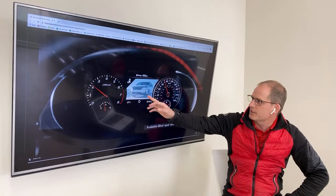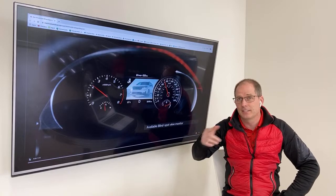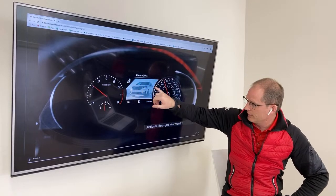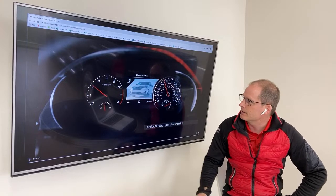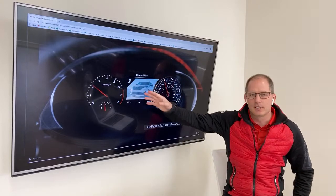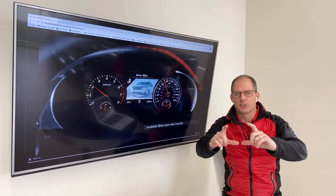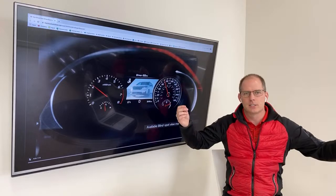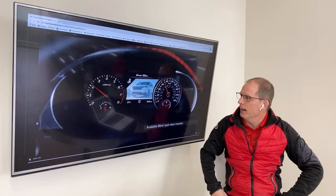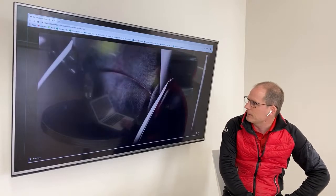Blind view monitor — we have this on the Telluride and new Sorento SX. When you signal to the left, it shows you what's in your blind spot on the center display. It uses the surround view cameras in the mirrors, redirects the software to look beside and behind you, and stitches it together. It's quite a wow feature when you first use it — kind of expected on the Stinger and we've got it.